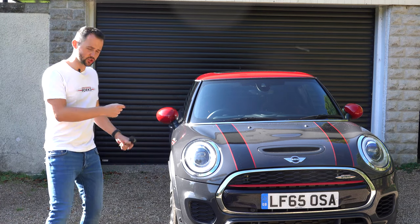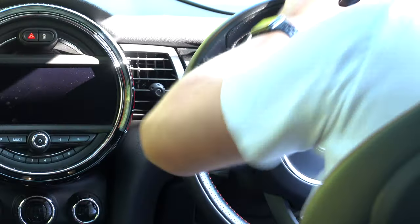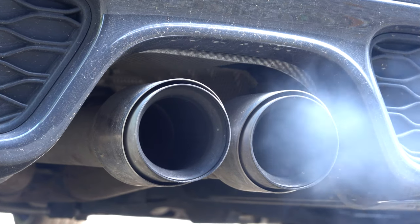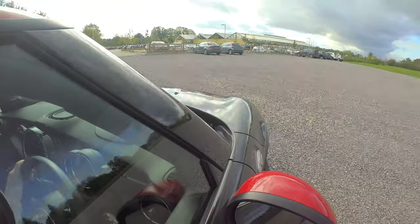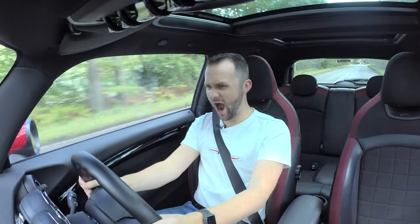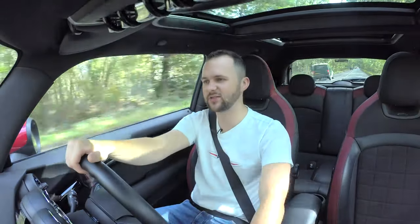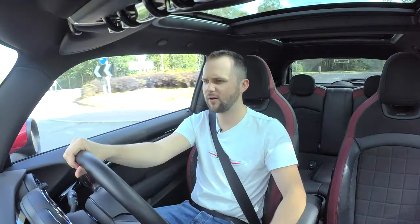Guys, welcome back to the channel and welcome to the John Cooper Works — it's been a while and boy have I missed it. Yes! Oh god, I love this car. Welcome back to the channel, if you don't know me my name is Jack, and this is my YouTube channel, Life in Motion.